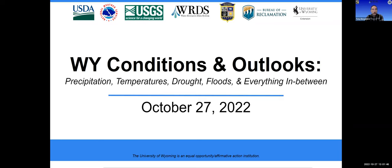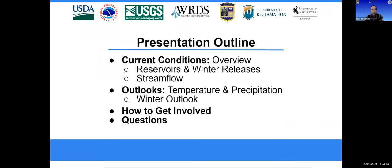Good afternoon, everyone. I'm Tony Bergantino, Director of the Wyoming State Climate Office and the Water Resources Data System. This is the 20th Conditions and Outlooks webinar, and I'm glad you're all able to join us. The webinar is being presented by my office along with the U.S. Geological Survey, the Bureau of Reclamation, the National Weather Service in Cheyenne, and USDA Northern Plains Climate Hub and University of Wyoming Extension.